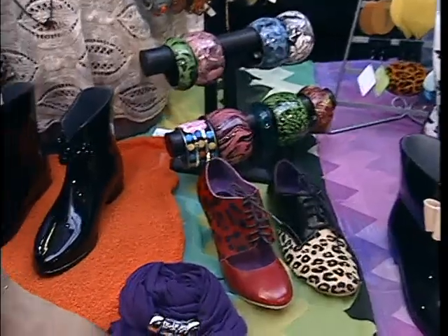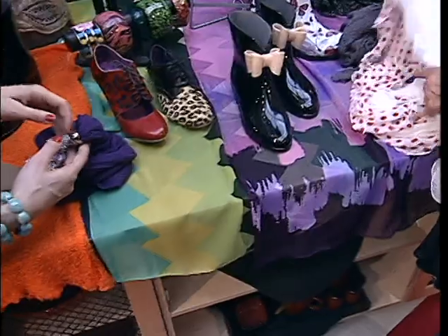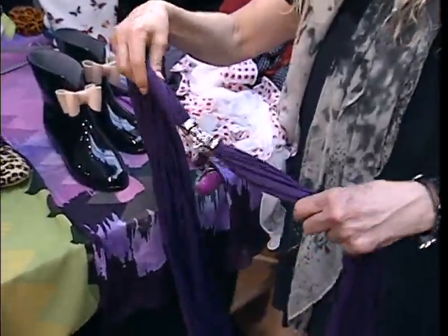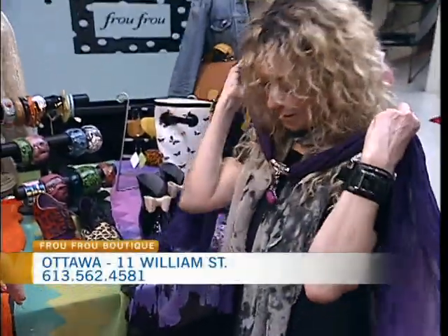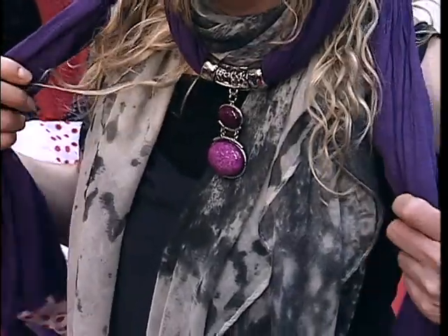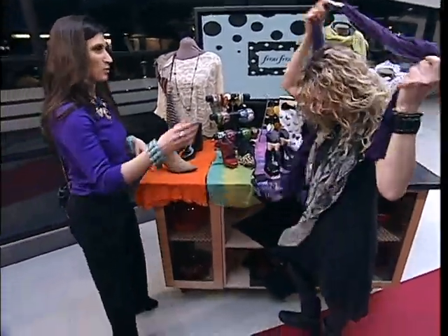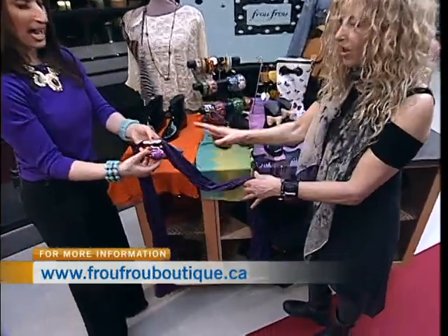And then with the rain boots, of course, you've got to go into the scarves. Scarves are huge, huge, huge in the spring. Is this a nice scarf accessory? This is a scarf that is also a necklace. There are different variations and different colors. You just kind of do this and you've got a piece of jewelry and a scarf. That's really neat. It's kind of nice when you're out looking to add different pops of color. These come in a variety of colors.